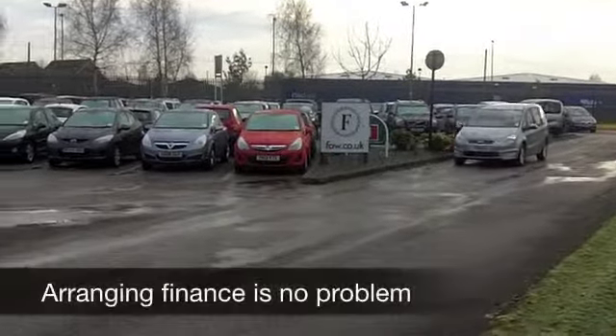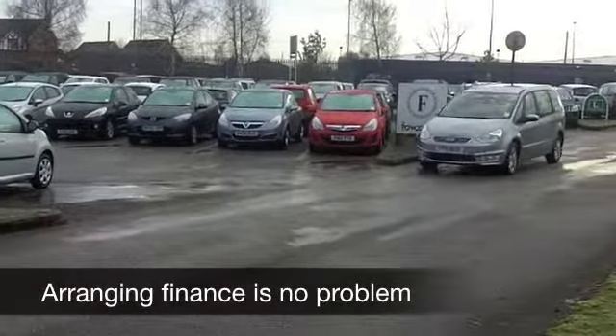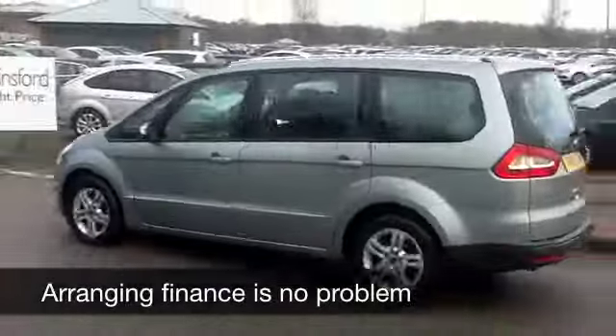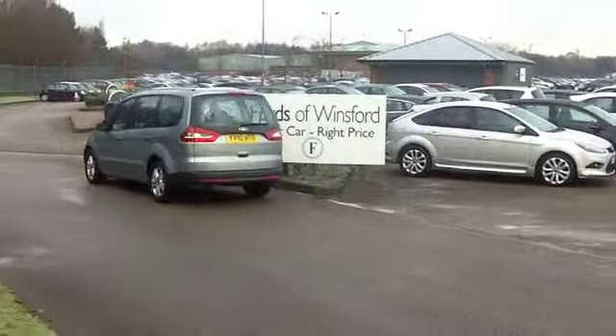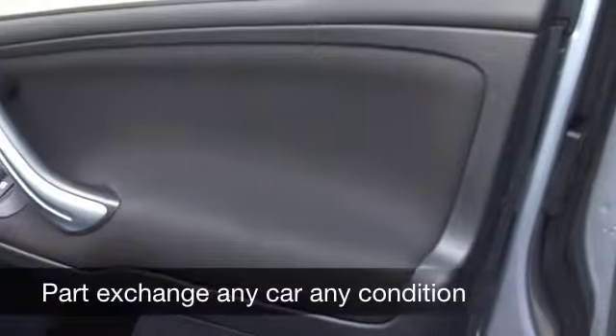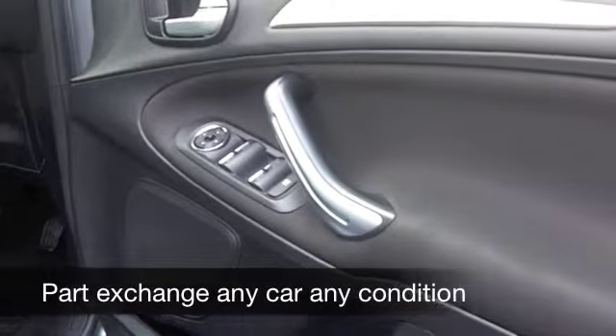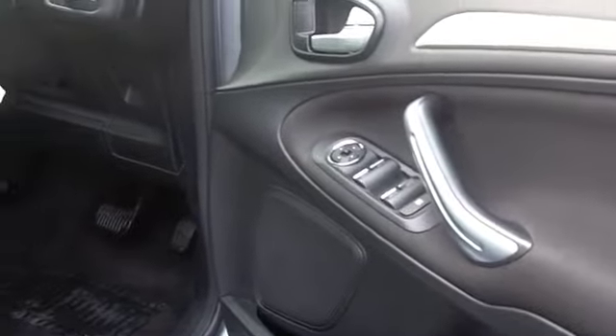Bags of room inside for you, your passengers, and all your luggage as well, so you won't be disappointed here. Now inside this has a cloth interior, very spacious cabin, and packs of headroom as well. Climate control, CD player, all round electric windows — so you're not going to be disappointed with the specification.